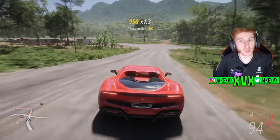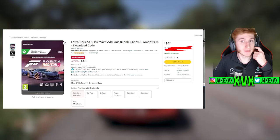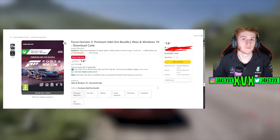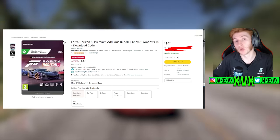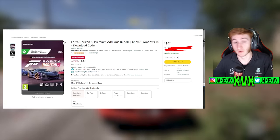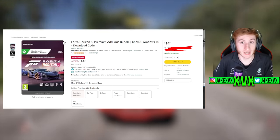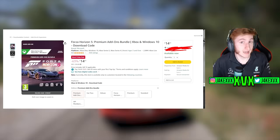A couple of Forza Horizon 5 news-related things that have happened within the past week: the FH5 premium add-ons bundle is at a massive discount over on Amazon for Black Friday. If you don't have it, I highly suggest getting it — as low as 14 British pounds, which is about 15 dollars if you're in the US. It'll have the car pass and all the other bits in it, but it won't have the car packs.